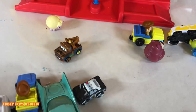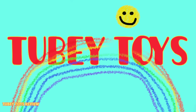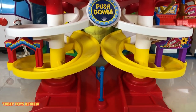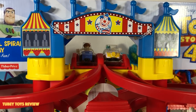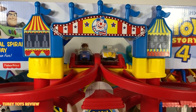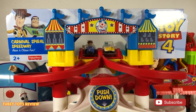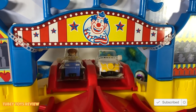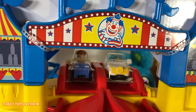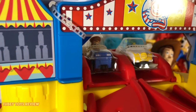Look at them go! This is awesome. You guys, it's Tiffany from Tooby Toys — this is cuteness overload 20,000. This is the cutest set ever. This is called the Carnival Spiral Speedway by Fisher-Price. It comes with two vehicles that actually connect to each other to create a roller coaster style train. It comes with Woody and Ducky and Bunny.